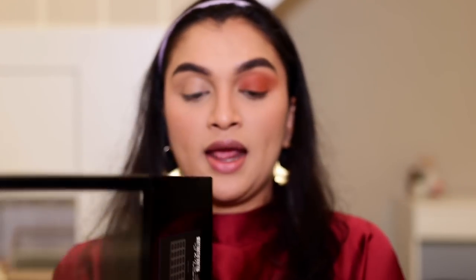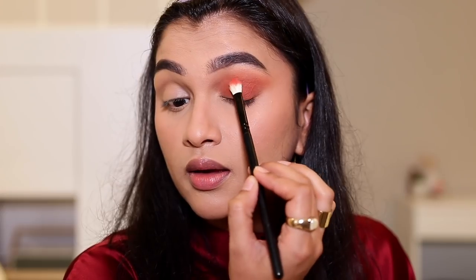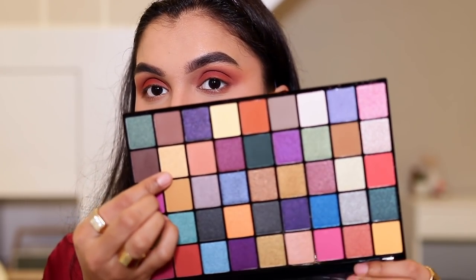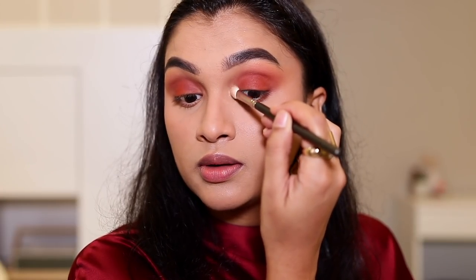I'm adding a little more red to match my shirt, mixing a red shade with the eyeshadow already applied. On my lower lash line I'm brushing the reddish-orange shade just a little bit to tie the look together. Then on my inner corners I'm adding a beautiful golden metallic shade, sweeping it upwards.